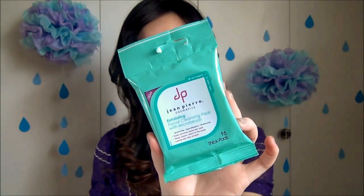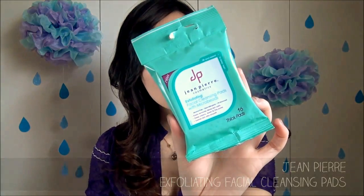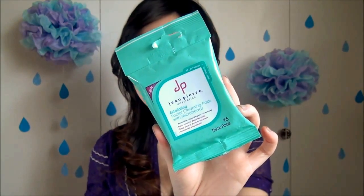The first item — and I believe the only skincare item in this box — is the Jean Pierre exfoliating facial cleansing pads. This is a package of 16, which is actually a large size. They're alcohol-free, hypoallergenic, pH balanced, and not tested on animals. They're for thorough deep cleansing with micro beads, not makeup removal. I've heard people talk about these types of exfoliating pads but I've never tried anything like this, so I'm going to give it a go. If I like it, you'll see it in a blog post or a favorites video.